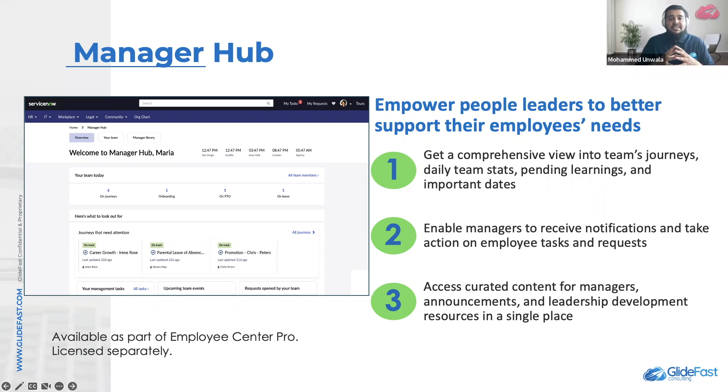It also enables managers to grow as leaders through curated and personalized resources. Some of the key features of Manager Hub are: engage with their team, which entails approving team requests and acting immediately on any tasks that need attention, and viewing time zones of their employees across the globe.